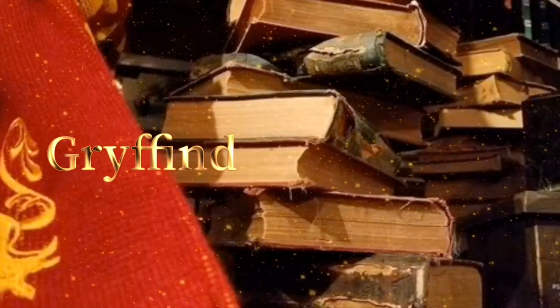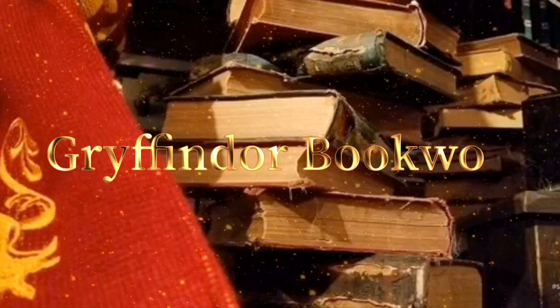Hey guys, Tabby here and welcome back to my channel. Today I have my first ever box from Beacon Book Box and it is their Christmas box — and it's heavy. A Very Beacon Christmas featuring Hinderbell by J.D. Neto.